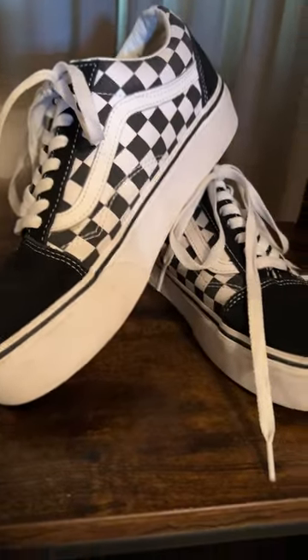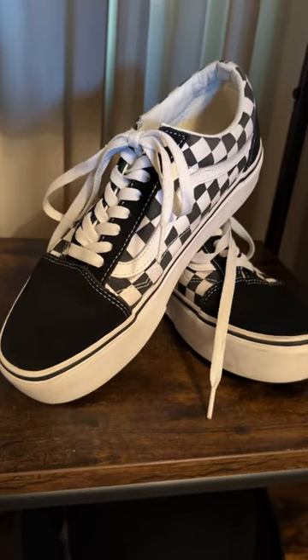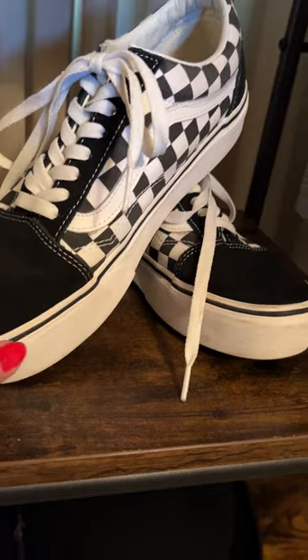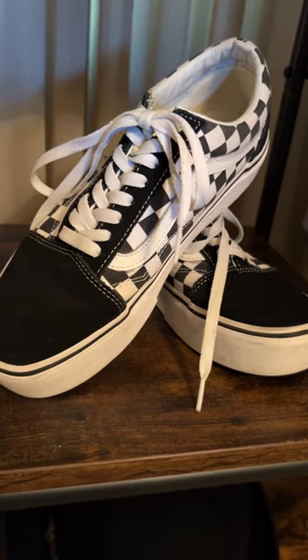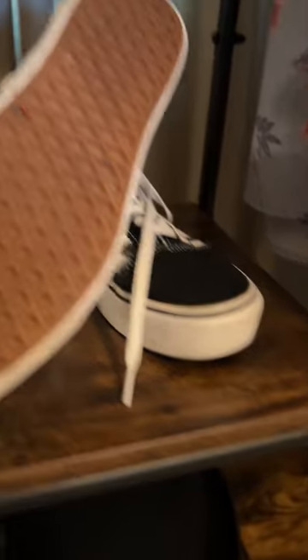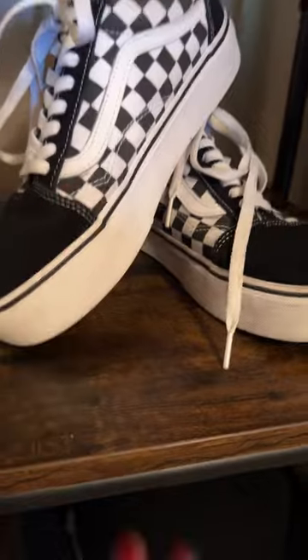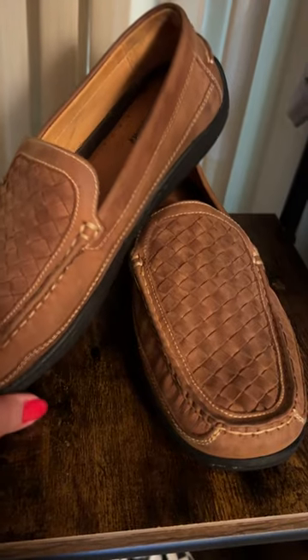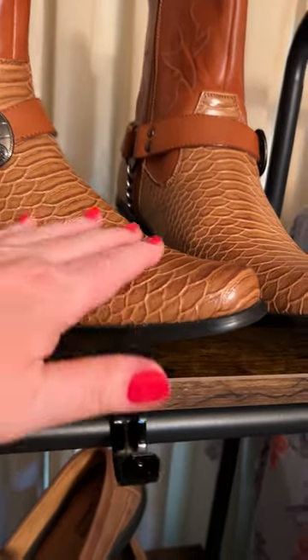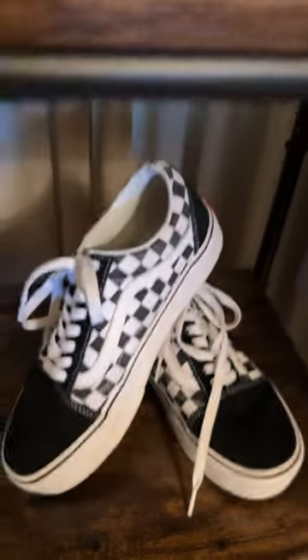Next up, most everybody likes Vans, and these are what they would call gender neutral or unisex — they can be either men's or women's. They are black and white checkered suede, and as you can see the bottom of the soles are barely worn, so very good condition. Going back up to the loafers — these are leather, soft leather — and the Vans are suede leather.